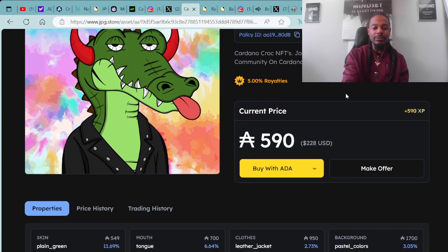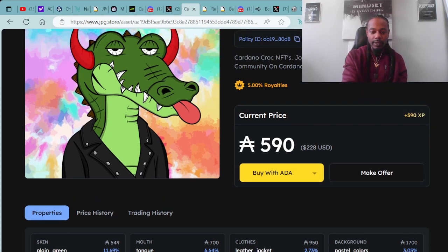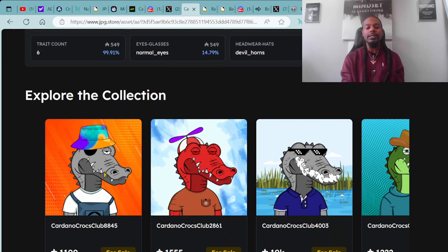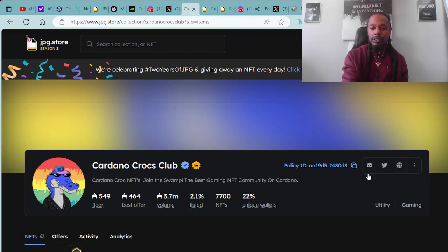Check out this crop — I'm definitely digging this one with the Rockstar jacket on, or the leather jacket as Cardano Crocs Club calls it. It's the plain green skin, tongue out, leather jacket on, pastel colors, devil horns, normal eyes — this is a sixth-trait piece. For the pastel colored background, the cheapest one after this one is 1,700 ADA, so that background is fairly rare and exclusive. This is the OG collection of the Cardano Crocs Club. You can check them out at the JPG.store, which will also give you the route to get to their Discord, their Twitter page, and their website.